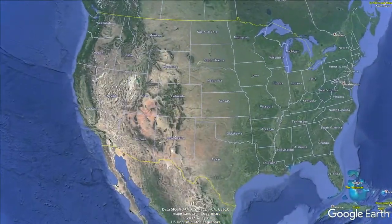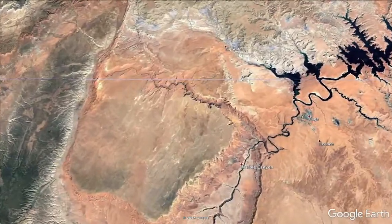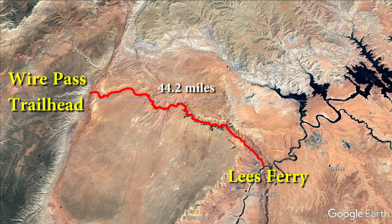Buckskin Gulch is located near the Arizona-Utah border and is the longest and deepest slot canyon in the southwestern United States. We hiked from the Wire Pass Trailhead to Lee's Ferry, which is 44.2 miles in length.